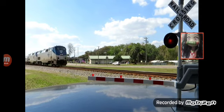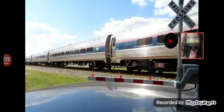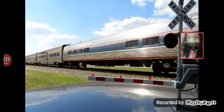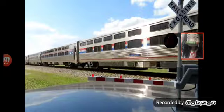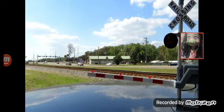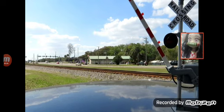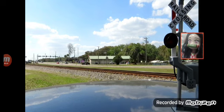There's the Amtrak. That was so cool — this is really awesome.